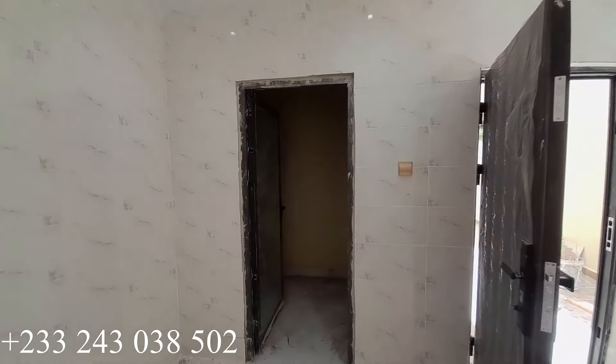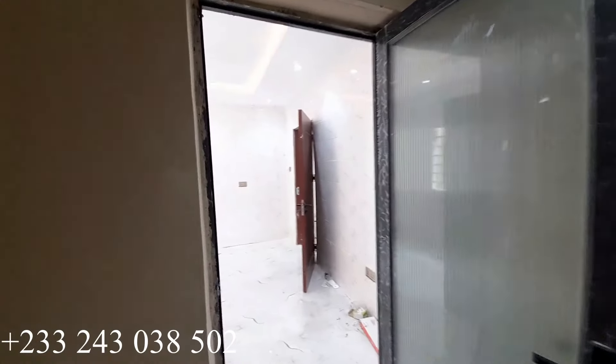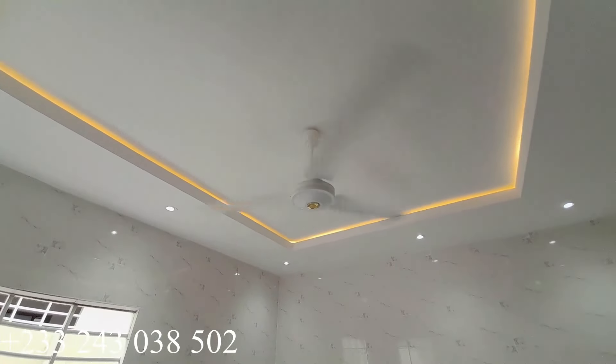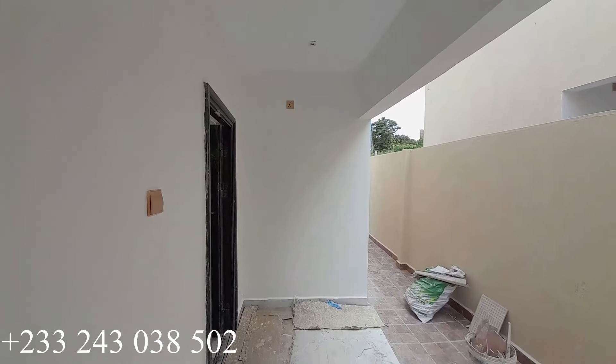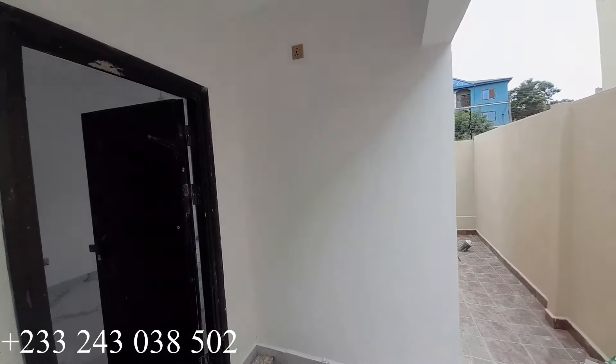There is a back door from the kitchen leading outside, and this is the pantry for your storage. There is a circuit in here for the pantry. We're almost done with the kitchen — let's move ahead and have a look at the last bedroom, which is going to be a guest room. Right here is the back exit from the kitchen, and there is a tap at the back of the house.